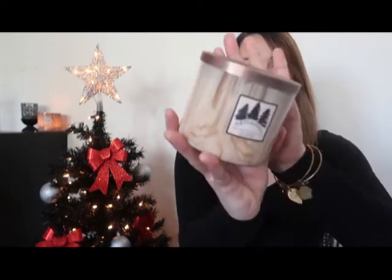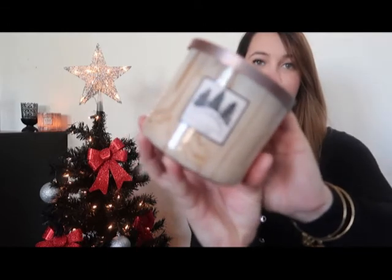The last candle I got is Patchouli. I thought the case was super cute. On the bottom it says it's made with patchouli and cedarwood essential oils. It smells so good — I love patchouli. I grew up with my mom always burning incense of this scent, so I really like that one.